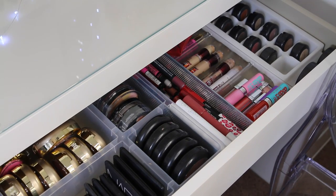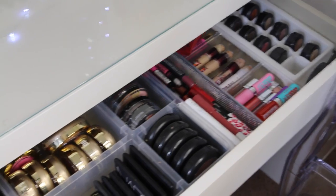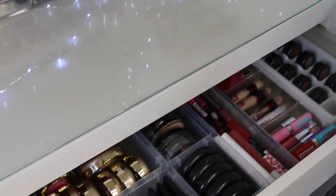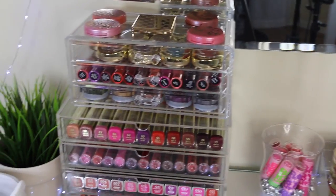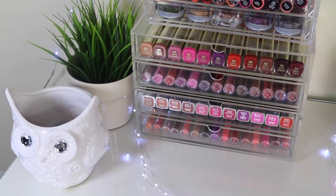This is pretty much everything for my makeup collection and organization. Like I said, I will list everything down below for you guys. I hope you enjoyed this video and I look forward to seeing you guys on my next one.